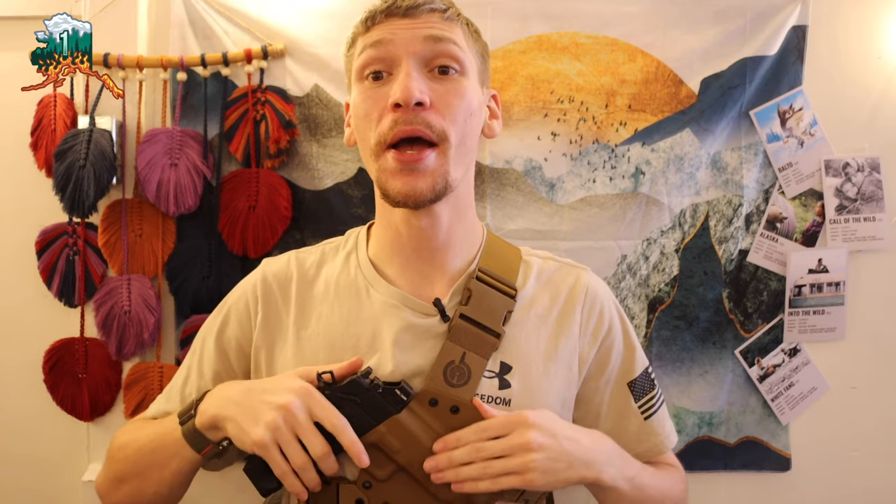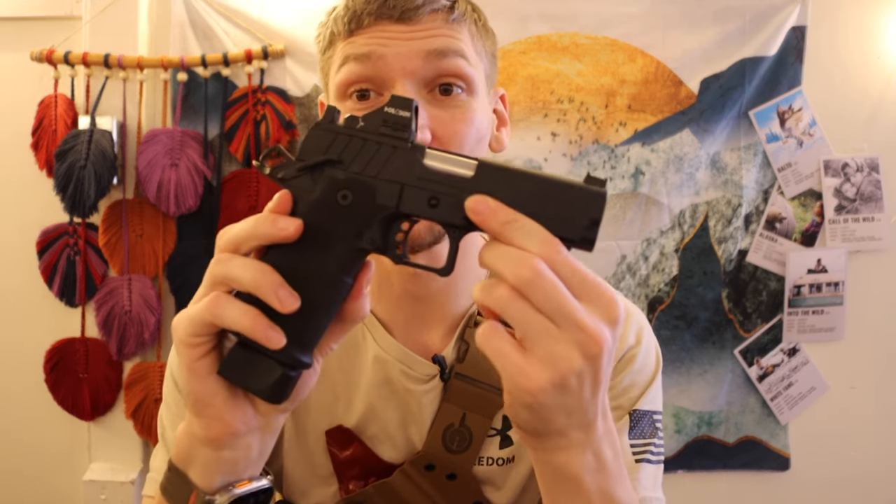Alright guys, that's right, this title did not deceive you and I think this is going to be an interesting conversation in the comment section below. Definitely chime in if you want to join the madness, but today we're going to be talking about my new bear gun — this is going to spark some animosity or craziness in the comment section. Without any further ado, let's talk about why the Springfield Prodigy is my new bear gun.